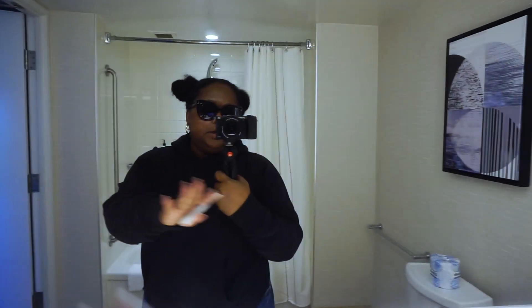Room tour of the Delta Marriott King Room in Victoria. So you walk in through the door, this is the bathroom — tub, toilet, vanity, sink, all the things. Big vanity actually, nice bright mirror to get dressed in, little condiments on that side.